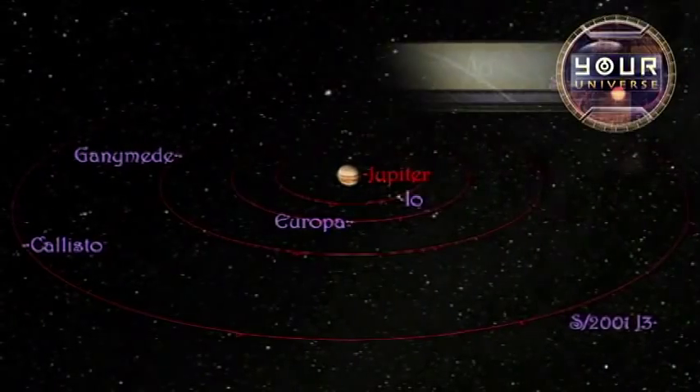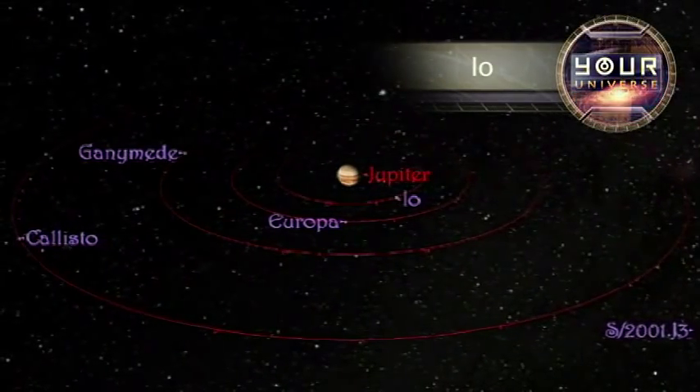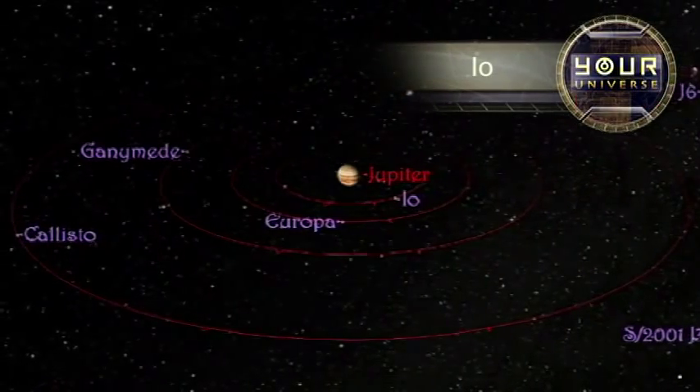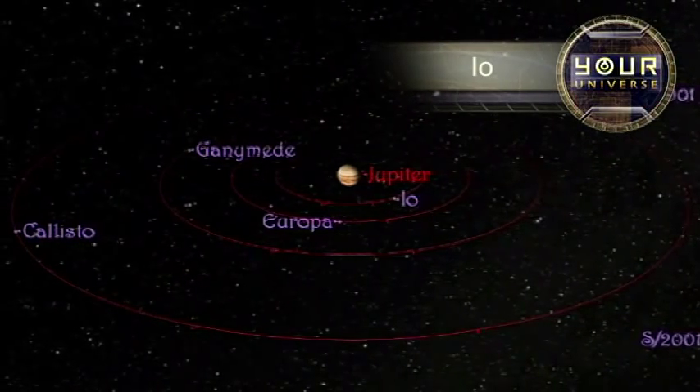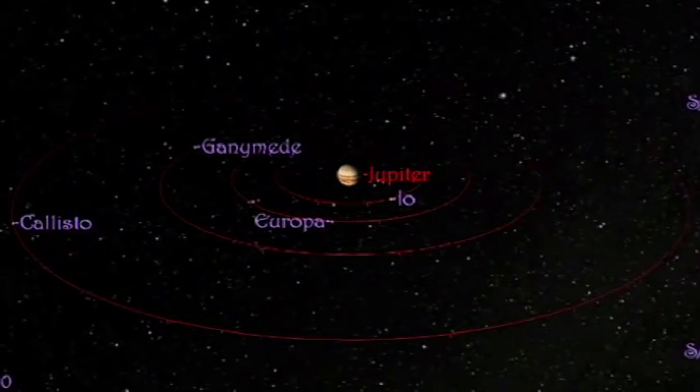These four — Jupiter's largest moons, known since 1847 as Callisto, Ganymede, Europa, and Io — are each about the size of Earth's moon, and they are easy targets for amateurs.